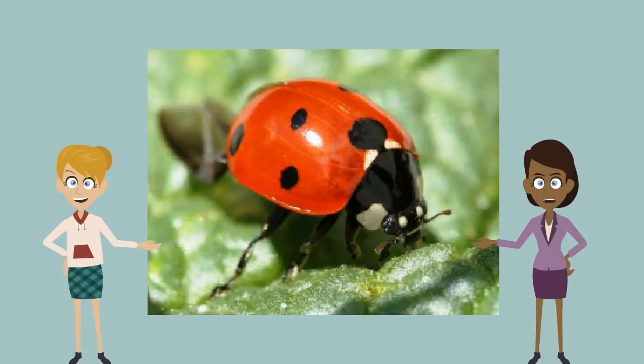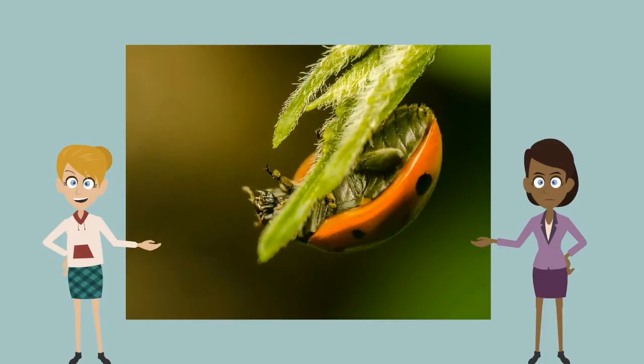It is usually over a quarter of an inch long. In German, the name for ladybugs translates to Mary's beetles. In Britain, ladybugs are commonly called ladybirds.